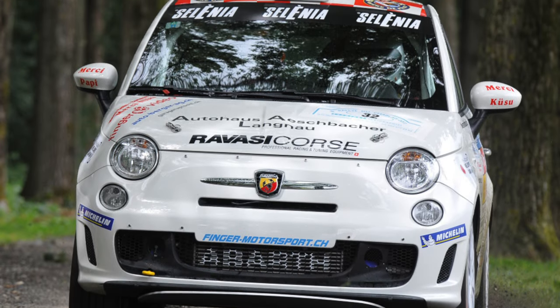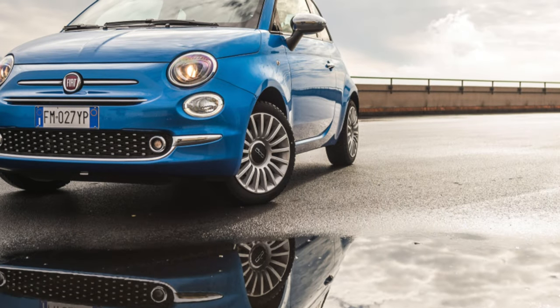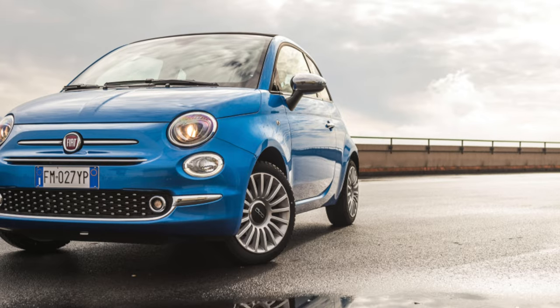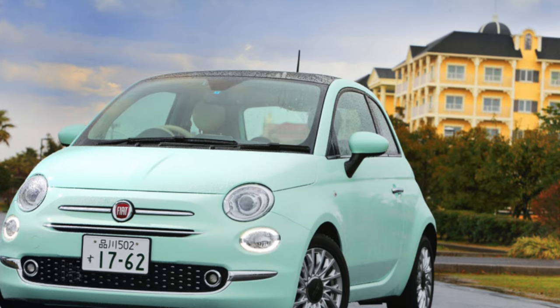Unfortunately, all expectations about the Fiat 500 are destroyed by its poor build quality and poor reliability. A cheerful interior does not stand the test of time. Handling is also far from ideal — the Mini drives many times more recklessly and more fun. The Fiat 500 is capable of simply driving in a direction, nothing more.